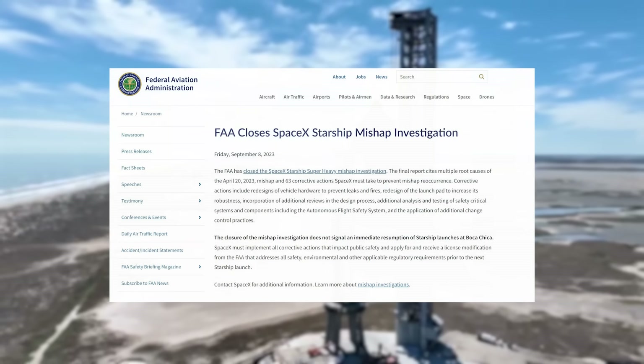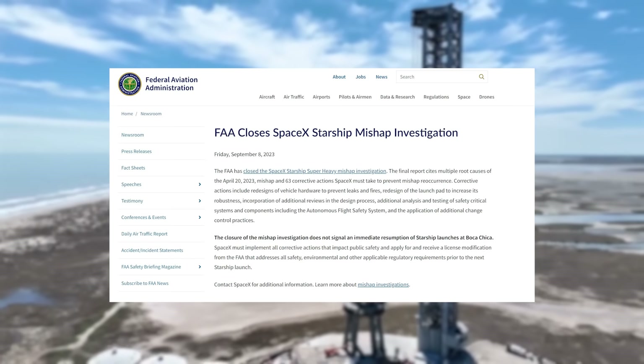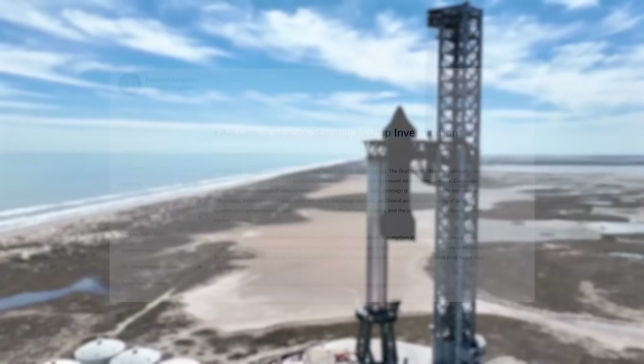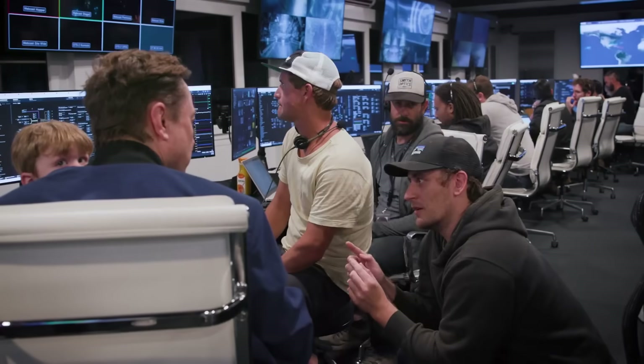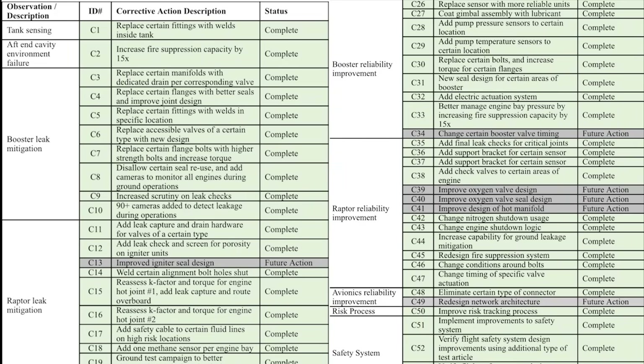Two days ago, the FAA closed the Starship mishap investigation and cited 63 corrective actions the company needed to take before the next Starship launch could be approved. At that point, that was all the information we'd received, and while many thought that SpaceX had already completed most of these actions, it turns out the company is already done.